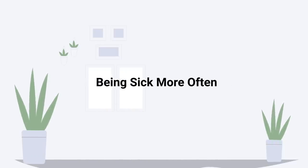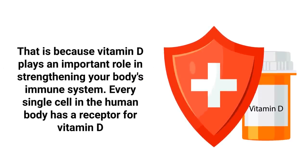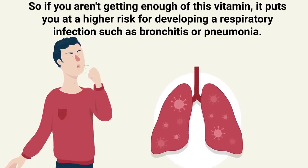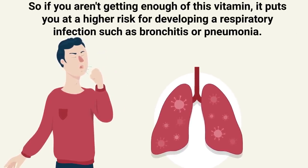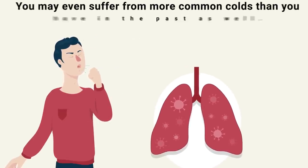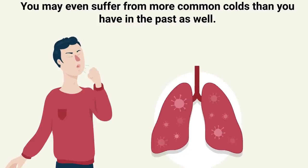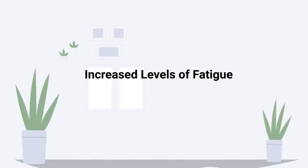Just a quick reminder: we are not doctors; this video is for informational purposes only. Being sick more often than normal is one of the most common signs of a vitamin D deficiency. Vitamin D plays an important role in strengthening your body's immune system — in fact, every single cell in the human body has a receptor for vitamin D. If you aren't getting enough of this vitamin, it puts you at a higher risk of developing a respiratory infection such as bronchitis or pneumonia, and you may even suffer from more common colds than you have in the past.